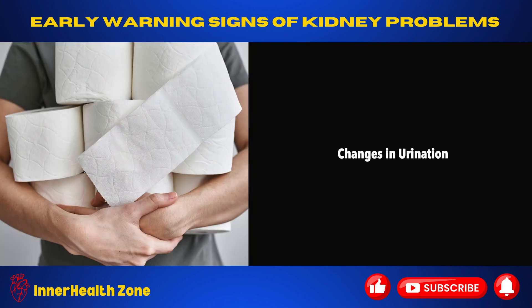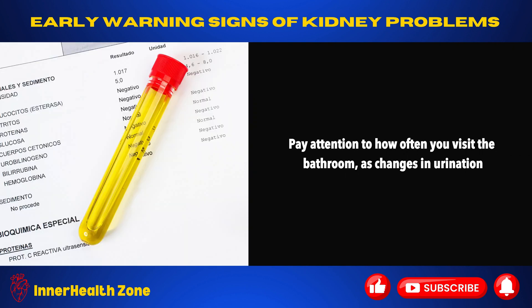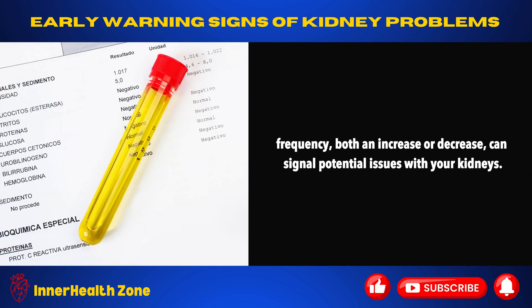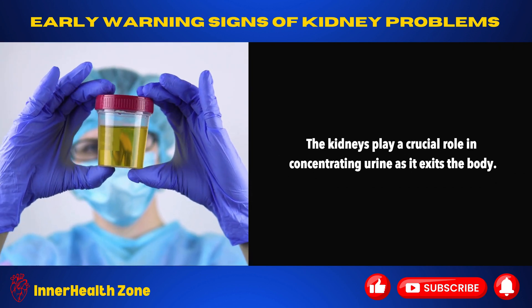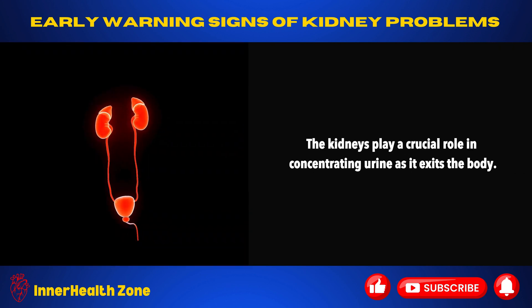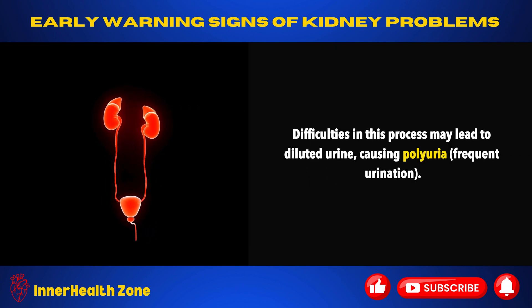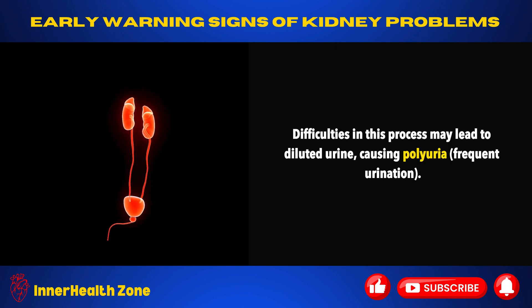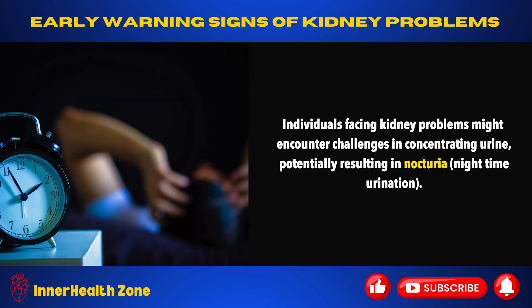Changes in urination. Pay attention to how often you visit the bathroom, as changes in urination frequency — both an increase or decrease — can signal potential issues with your kidneys. The kidneys play a crucial role in concentrating urine as it exits the body. Difficulties in this process may lead to diluted urine, causing polyuria, or frequent urination. Individuals facing kidney problems might encounter challenges in concentrating urine, potentially resulting in nocturia, or nighttime urination.